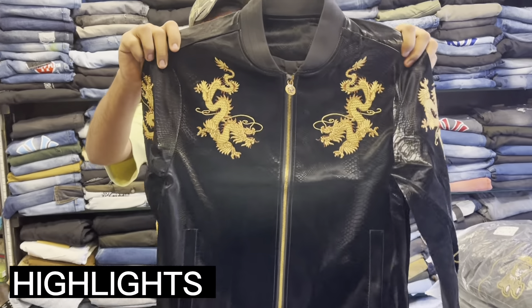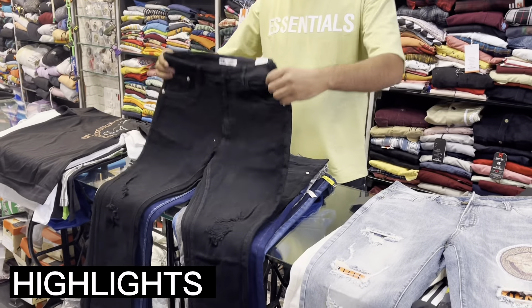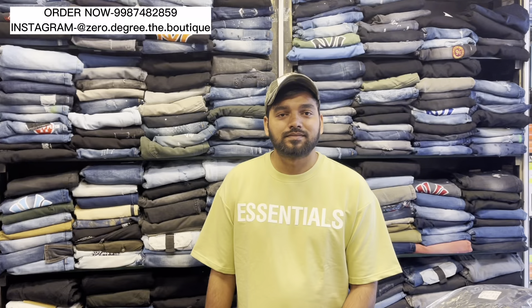All of them are heavy fabric. You can check out all of them. You can see all of them in zero degree.